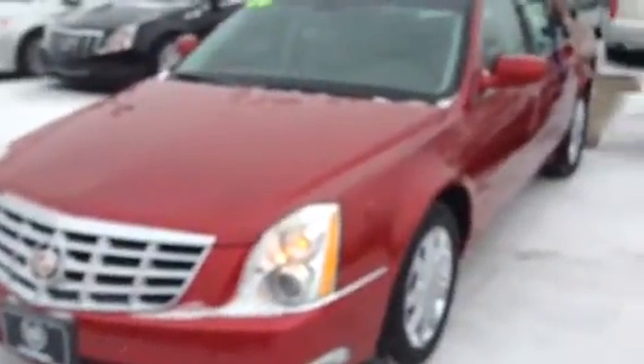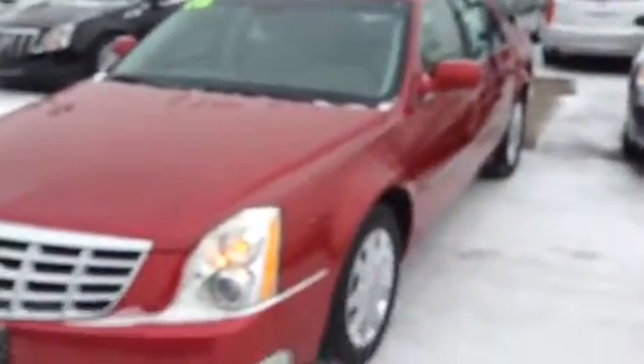Hi, George. This is a 2006 Cadillac DTS. It's got the fog lights, the front sensors, the nice aluminum wheels, the sunroof, keyless entry, remote start, it's got the trunk mat, the backup sensors.